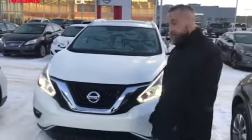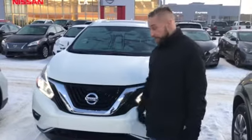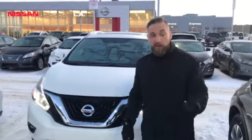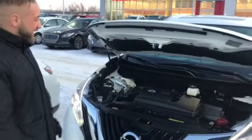Hey Corey, Brendan here reporting from LA Nissan. So right in front of me here I've got my last 2017 Nissan Murano Platinum that I have in stock, but whatever color you guys want I'll get it for you — that's not a problem at all. It just so happens that we actually sell all our vehicles here.